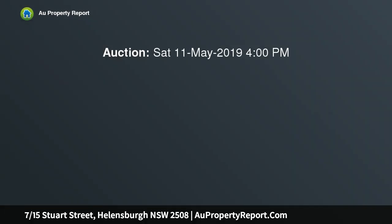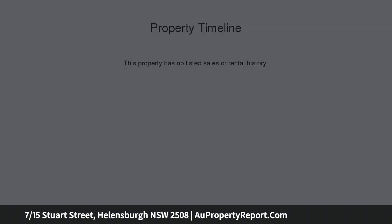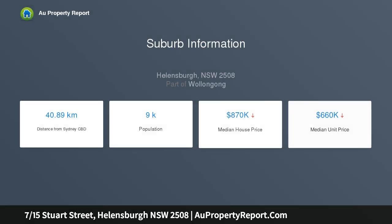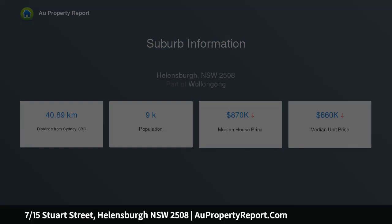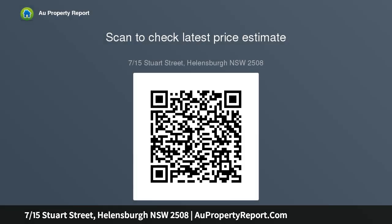This beautifully appointed top-floor apartment offers you that desirable low-maintenance lifestyle in the heart of Helensburgh. Only steps from your front door you will find all of life's conveniences — cafes, restaurants, shops, parks, bus stops, the local supermarket and so much more. The apartment has been well-finished and immaculately maintained, leaving you with nothing else to do but move straight in and start enjoying your new easy lifestyle.